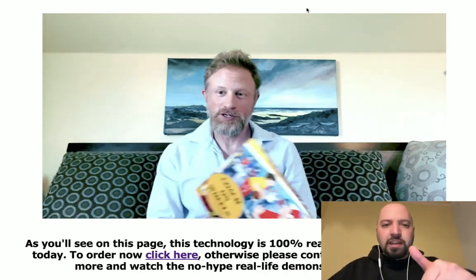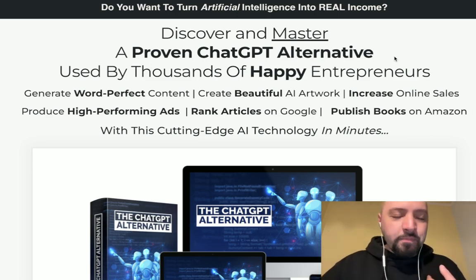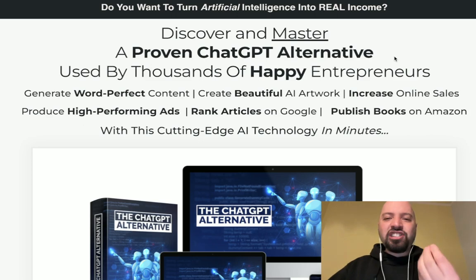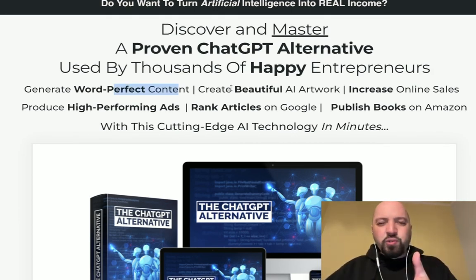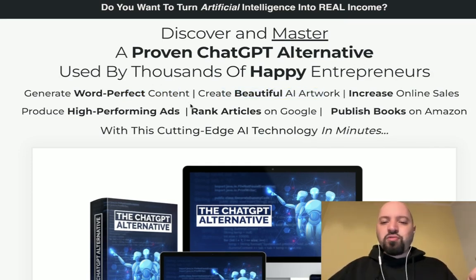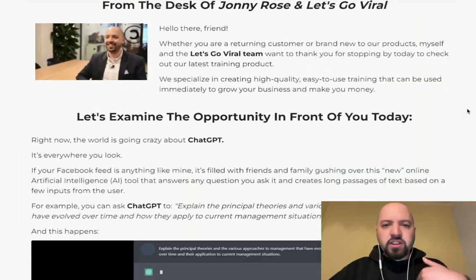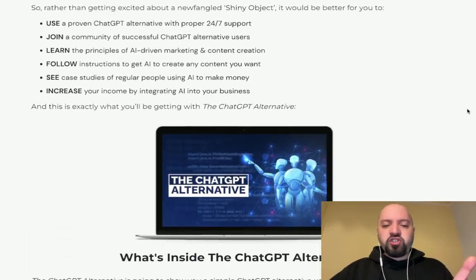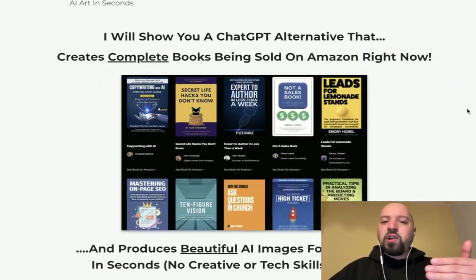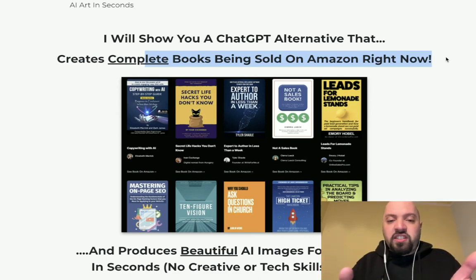If you get this through my link below, not only are you going to get a discount, I'm also going to throw in my own AI product. I released a product nearly three months ago called ChatGPT Alternative, which shows people an incredible alternative you can use to create content — much like Eric's software. You can use it to create beautiful AI artwork, rank articles on Google, and publish books on Amazon. This is my product that you'll get for free if you pick up AI Children's Bookmaker through my link below.